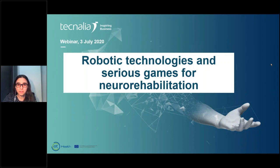Hello everybody, good morning. Thank you all for attending this webinar on Robotic Technologies and Serious Games for Neurorehabilitation, organized by Tecnalia and funded by ATHealth. My name is Ainara Agarzo. I'm a senior researcher in the Neurorehabilitation area at Tecnalia, and I would like to introduce today's speakers.